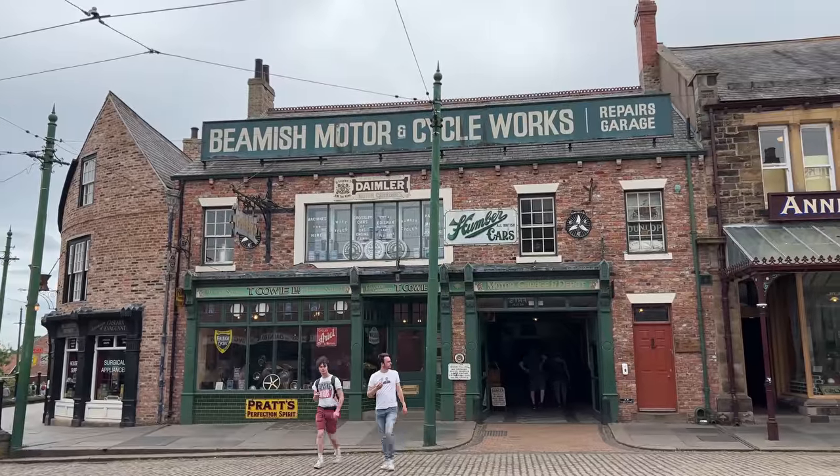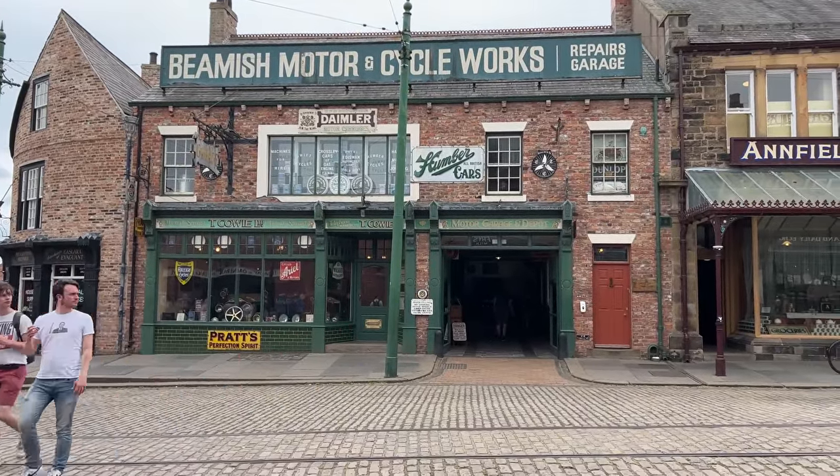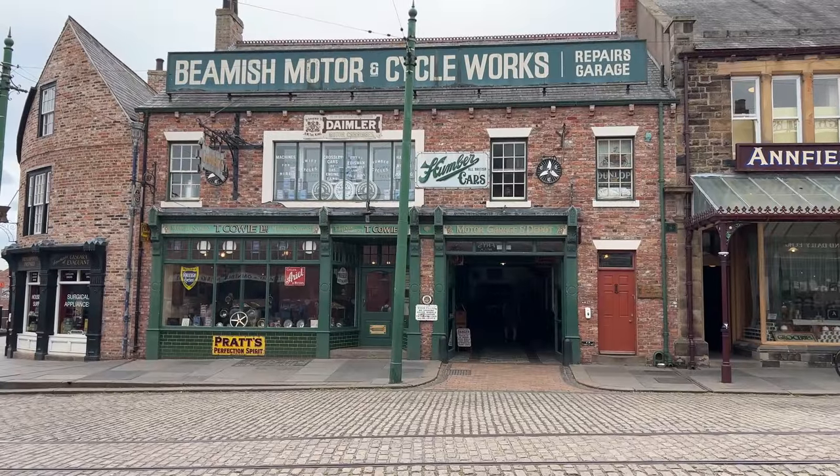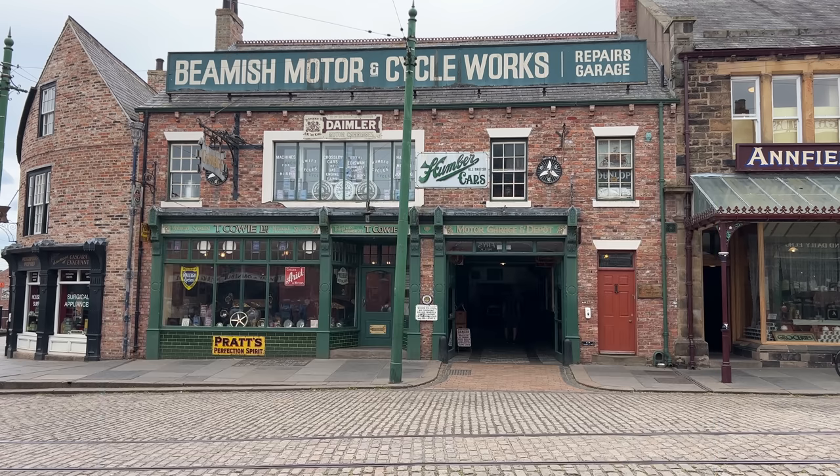When I went to Ripon, I made a comment about how the garage there looked like the one from the Downton Abbey movie. But guess what — this actually is the garage used in the Downton Abbey movie. This one is here in the 1913 town at the Beamish.